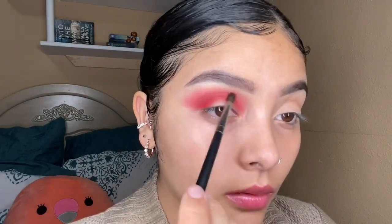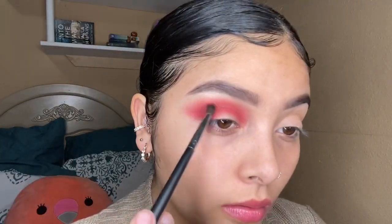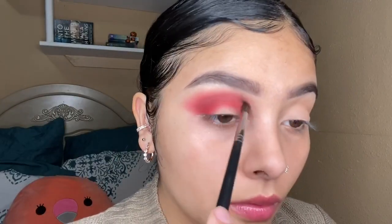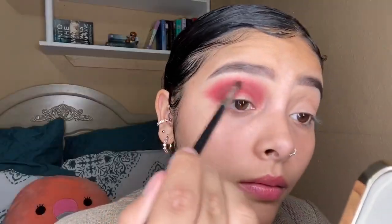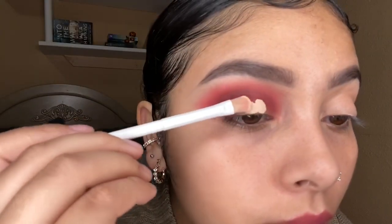The next shade I go in with is called 'Boutique' and the brush I used was the Morphe M506 brush. I love this brush because it's a blending brush but very tiny, so I can focus it in places like my crease specifically. I just wanted to deepen up my crease — that's why I went in with that shadow. This brush is literally perfect for that.